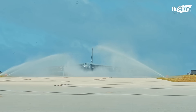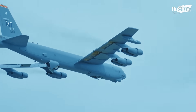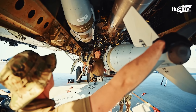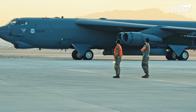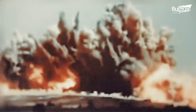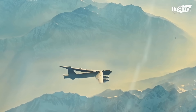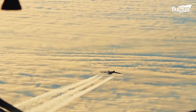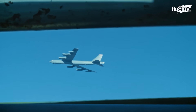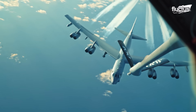The B-52 Stratofortress remains one of the most enduring and versatile aircraft in military history. Most B-52s flying today were built in the 1960s, making them over 60 years old — older than many of the crew members. From Cold War nuclear deterrents to modern hypersonic missile tests, it has consistently adapted to meet evolving mission needs. Thanks to continuous upgrades like new engines, radar systems, and weapons integration, the B-52 is expected to fly well into the 2050s. This remarkable longevity is a testament to both its original design and the Air Force's commitment to modernization.